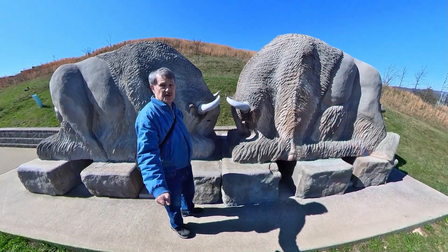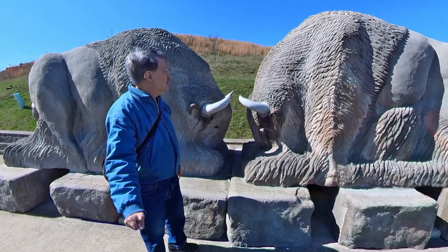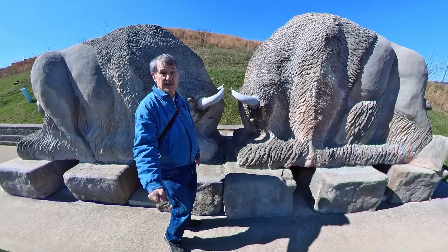I don't know if buffalo were actually as big as these sculptures, but if so, they were really big animals.